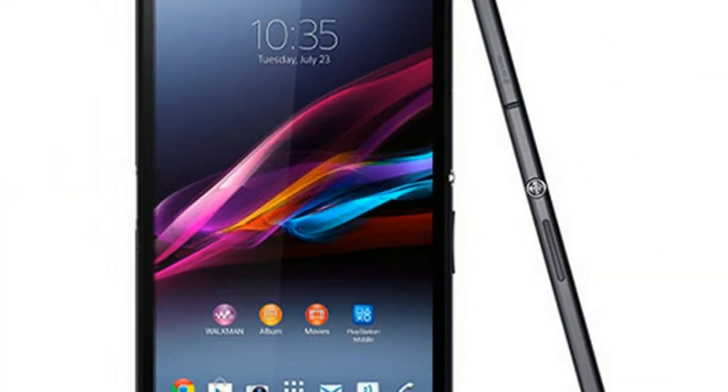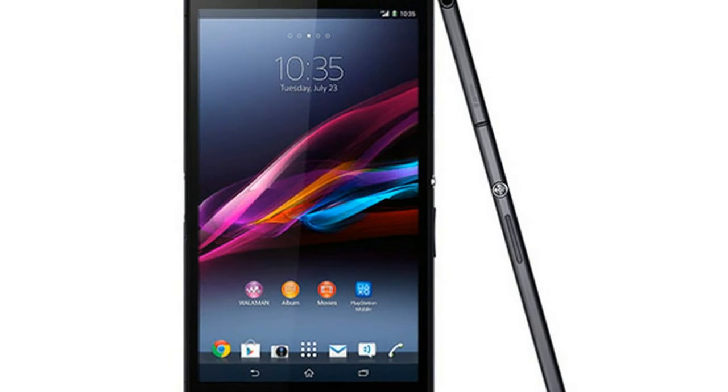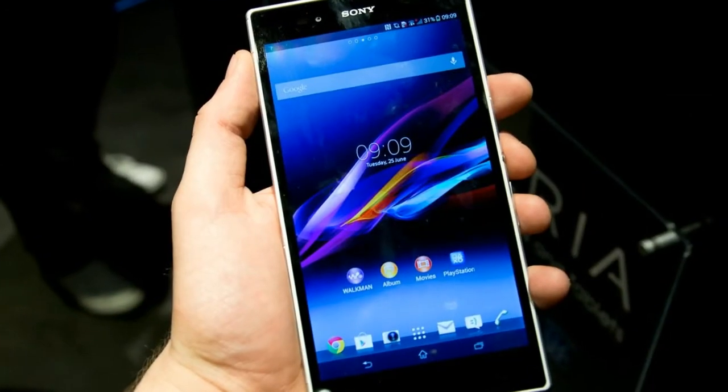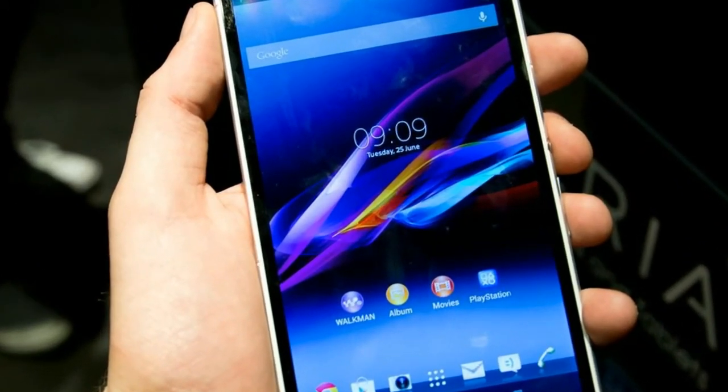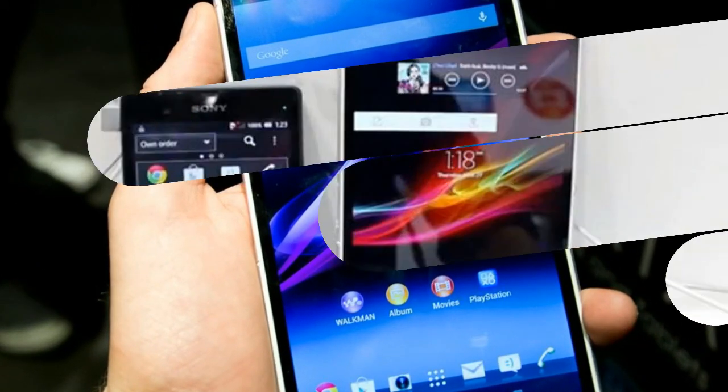Some of the premium features include Wi-Fi, Bluetooth V5.0, NFC, fingerprint sensors, and a USB Type-C port. Sony's Xperia Z's Pro is powered by a Qualcomm Snapdragon 835 chipset with an octa-core processor accompanied by an Adreno 540 GPU.